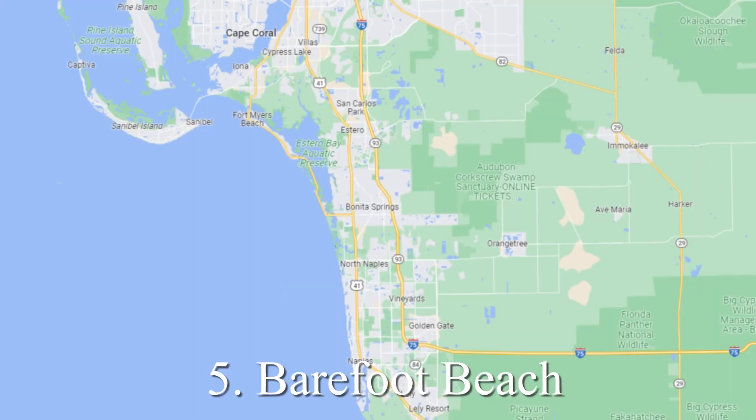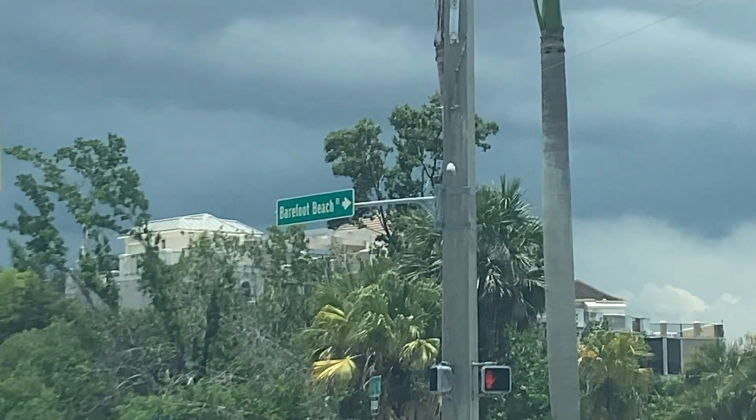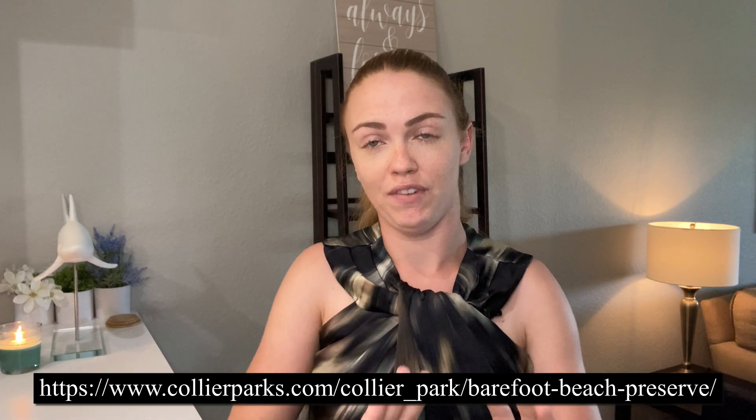Right next to it is Barefoot Beach, and Barefoot Beach is an incredible, highly sought-after spot. You have to drive through the Barefoot Beach community — gorgeous luxury homes surrounding it — and this beach is just very private. You will have to pay for entry, but it is very worth it. Gorgeous, gorgeous, and I can't say enough good things about Barefoot Beach, which is just minutes from Bonita Beach, so you can try both within the same day if you like.